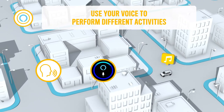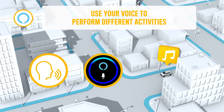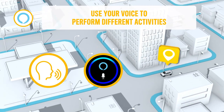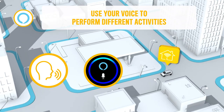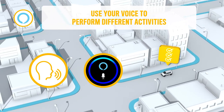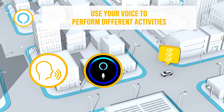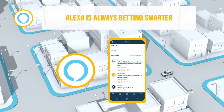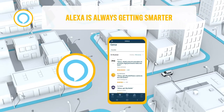Speak to Alexa to play music or audio books, hear the news, check weather, find places and get directions, control smart home devices, manage to-do lists and calendars, and much more. Alexa lives in the cloud, so Alexa is always getting smarter, adding new capabilities that are delivered to your device automatically.